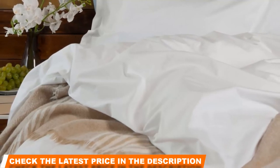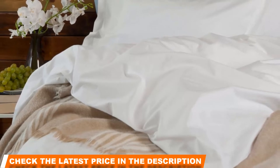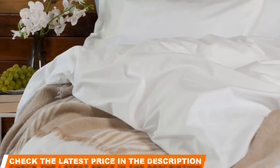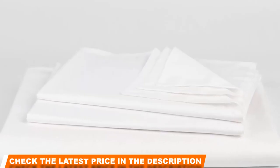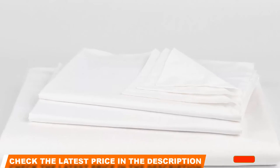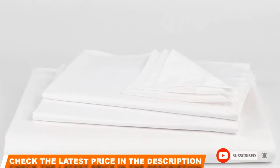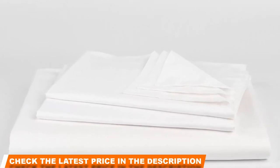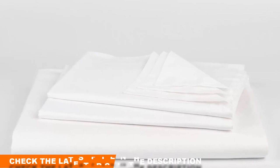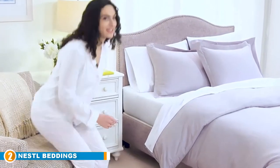These linens are rated Standard 100 by OEKO-TEX, an internationally recognized certification for textile excellence. Unlike most other bedding, Lâte Mornings never treats their fabrics using anti-wrinkle chemical agents, making them a healthier choice for you and the planet. The button enclosure makes it easier to get your blanket in and out of this beautiful cover.